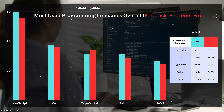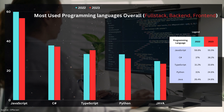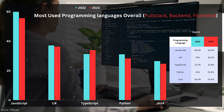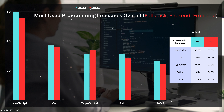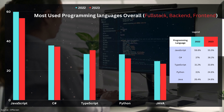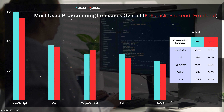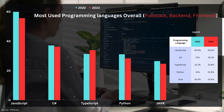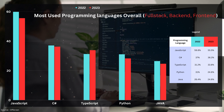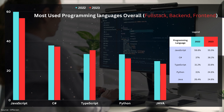Coming in at number three we have TypeScript, which shows promise as the only language that has grown from 2022 to 2023 amongst the top five. Coming in at number four is Python — the most beloved language amongst new developers. According to OfferZen, it has started to lose popularity, but the numbers will reveal more in 2024. Finally, we have the OG language Java, still holding its crown in fifth spot.